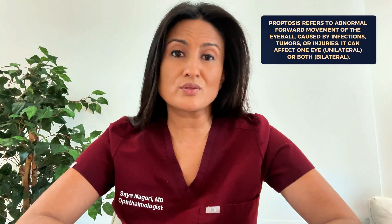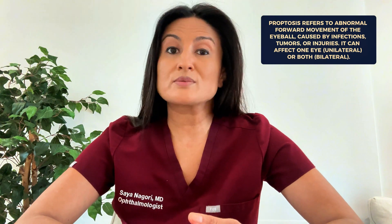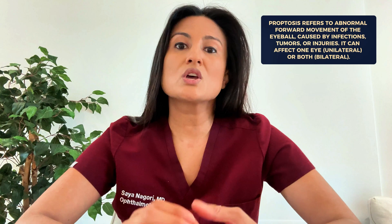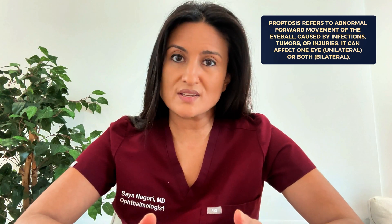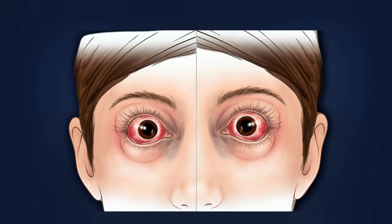So what's the difference between proptosis and exophthalmos? Proptosis is the general term for any abnormal forward movement of the eyeball. Proptosis can happen for many different reasons including infections, tumors, or even injury to the eye. It can happen in one eye, which we would call unilateral proptosis, or in both eyes, which we call bilateral proptosis.